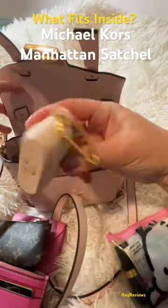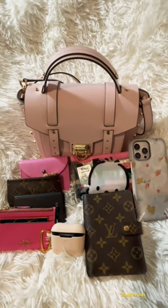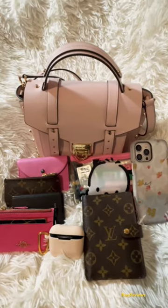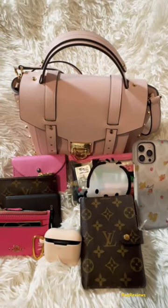And my little Bluetooth. And that's everything that fits in this bag. Check out my video for the full review of this medium Manhattan medium satchel from Michael Kors.